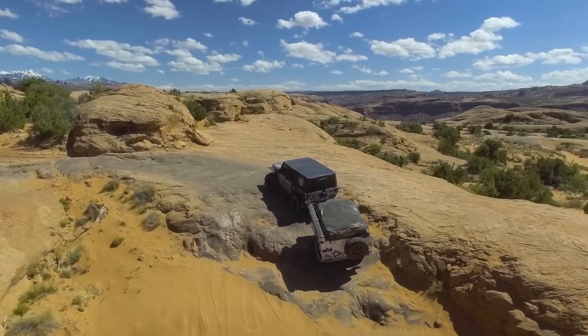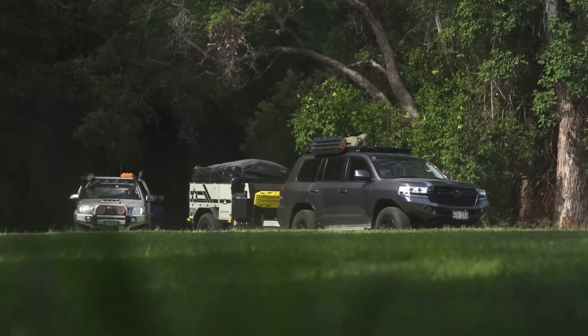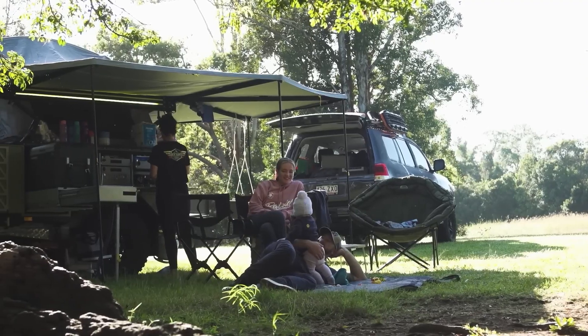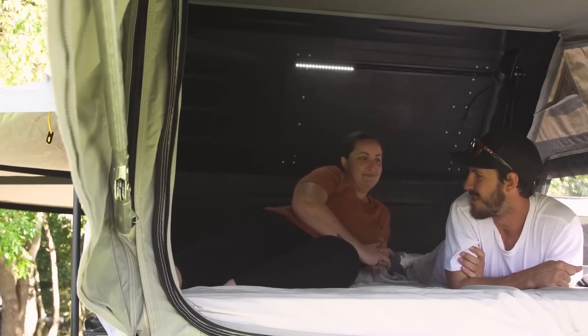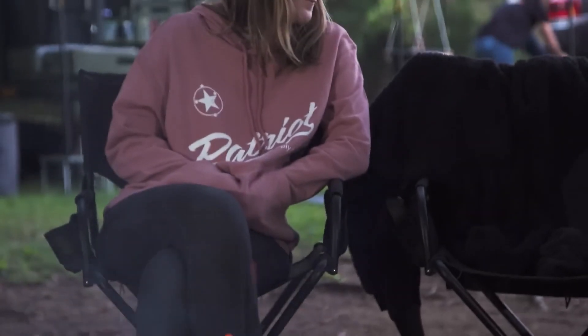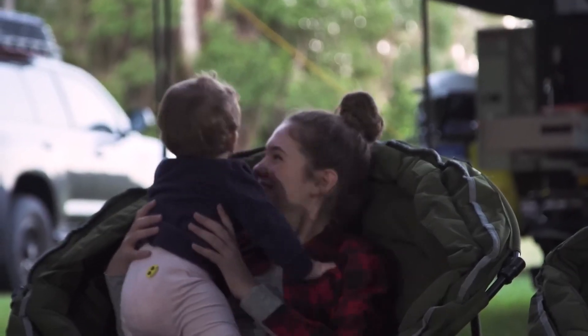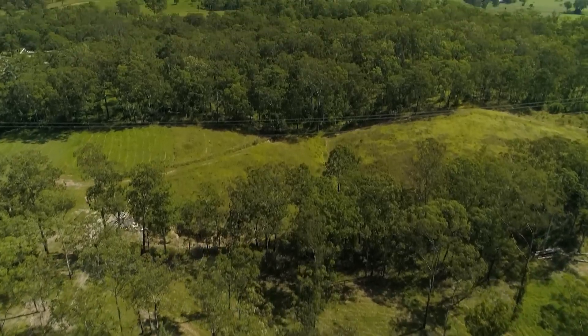Inside, the Patriot Campers X3 is surprisingly spacious. It features a queen-size bed, a dining area, and a kitchenette. The kitchenette includes a sink, stove, and fridge, making it easy to prepare meals while on the road. The camper also has a number of other features that make it stand out from the crowd, including a hot water system, a shower, a toilet, a solar panel system, and a battery management system.